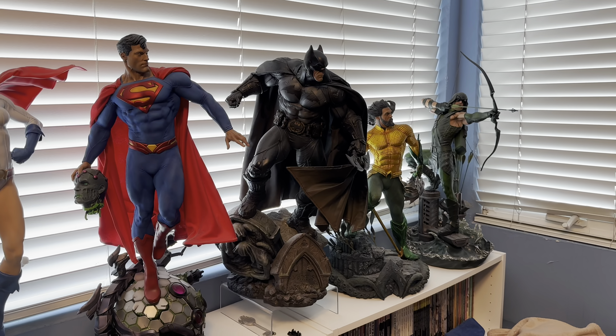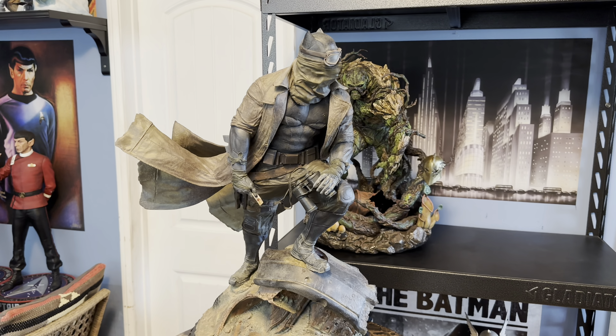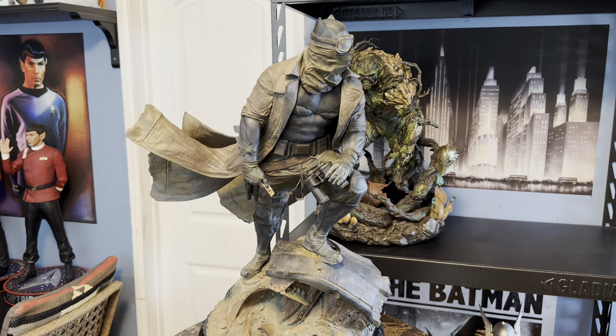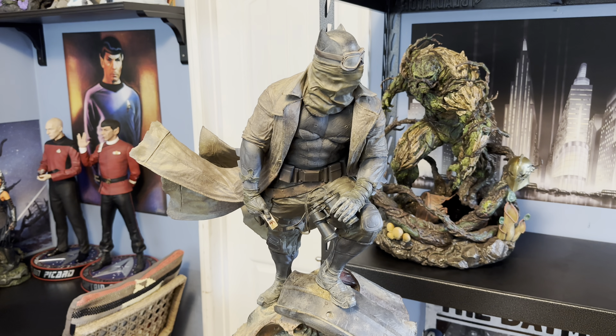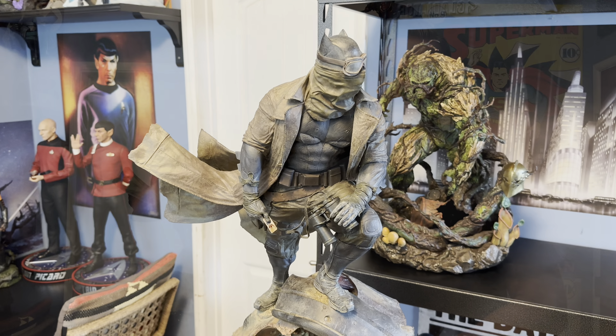I'm going to display him next to Swamp Thing here on this shelf. They don't really have much of a connection — Nightmare Batman obviously has no direct connection to Swamp Thing — but Batman does have a connection, because there's at least one excellent story where Swamp Thing invades Gotham, which is one of my favorite Alan Moore stories. So they're going to share that shelf together, and I'm very happy to have them together because I think they're both great pieces.